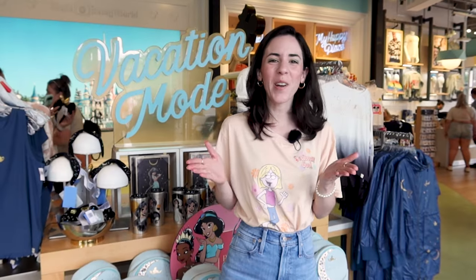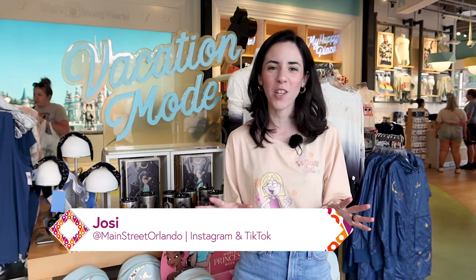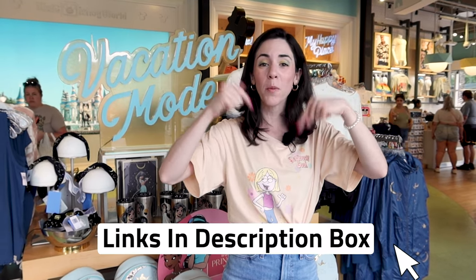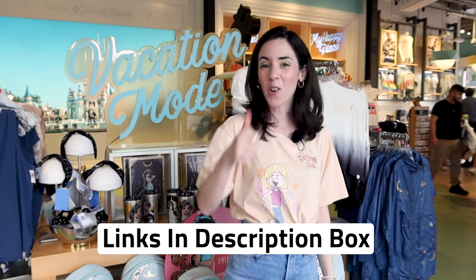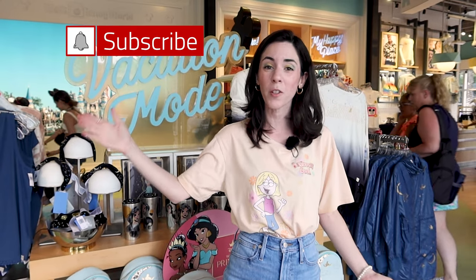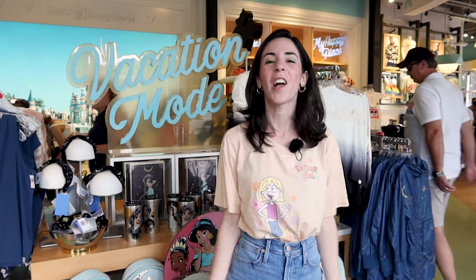I hope you guys enjoyed this Disney Style merch tour with me. Don't forget any item I showed today that is available on shopdisney.com will be linked down below in the description box so you can shop as well. If you liked this video give it a big thumbs up, subscribe for more Disney merch updates and tours, and leave any questions or comments down below. I cannot wait to see you guys again very soon. Bye!